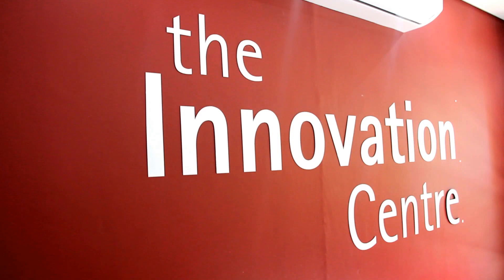Case studies from the UB Innovation Centre can be used for teaching and learning, as those will assist to bridge the gap between academia, industry and entrepreneurship.